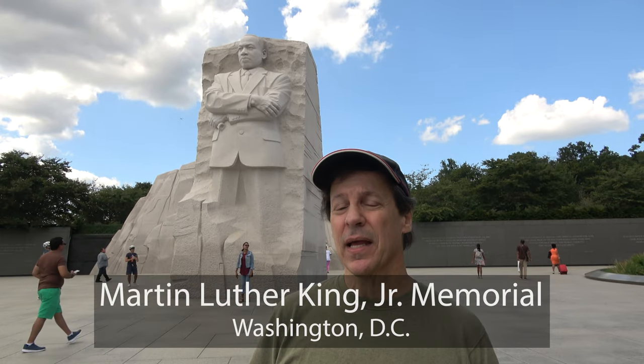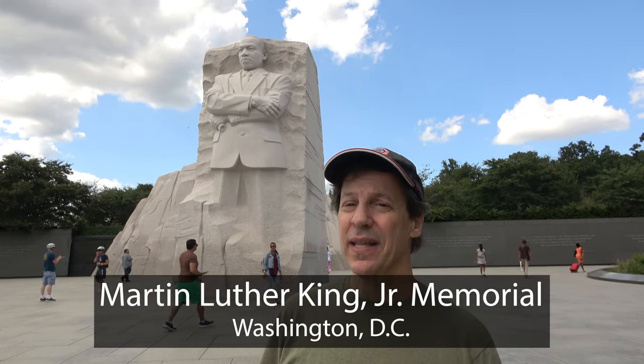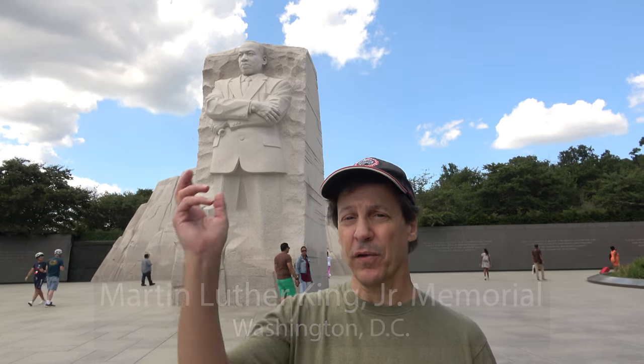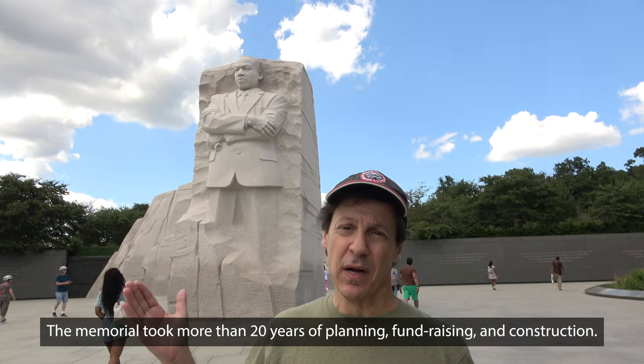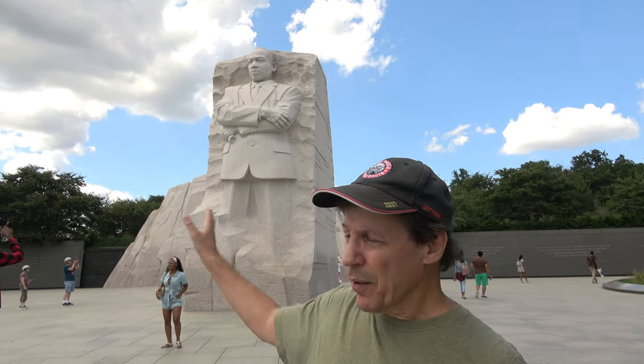In back of me is the Dr. Martin Luther King Memorial, which opened in 2011, right by the Tidal Basin, across the way from the Jefferson Memorial. This, of course, is the memorial of Dr. Martin Luther King, the civil rights activist. This whole area is the memorial, but this in back of me is called the Stone of Hope.